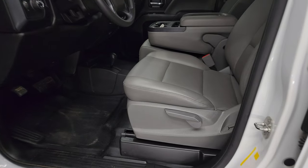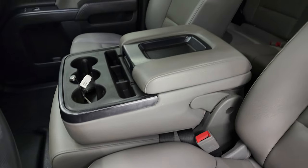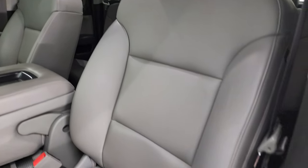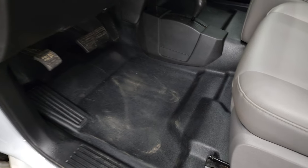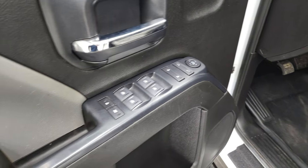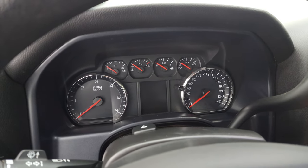Inside, the work truck package gives you the gray vinyl interior. 40-20-40 split bench seating. No rips or tears on the seats. And it does come with the heavy-duty rubber floors. Power windows, power locks, and power mirrors. We'll hop inside, check out the miles, radio, and everything that this truck has to offer on the interior.